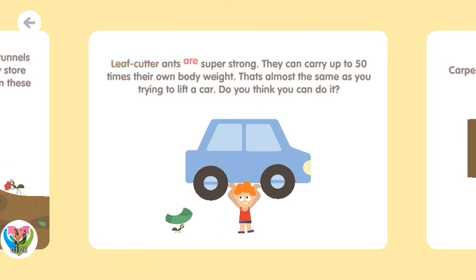Leaf cutter ants are super strong. They can carry up to 50 times their own body weight. That's almost the same as you trying to lift a car! Do you think you can do it?